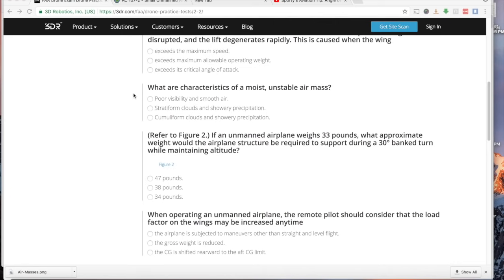What are the characteristics of a moist unstable air mass? Remember: unstable air has cumulus clouds, showery precipitation, and good visibility. Poor visibility and smooth air is the exact opposite — that describes a stable air mass. Stratiform clouds belong to stable, not unstable. The correct answer is cumuliform clouds and showery precipitation — exactly what we expect from an unstable air mass.